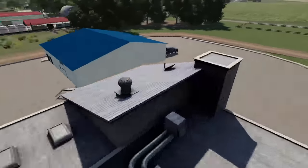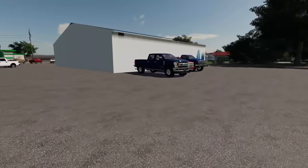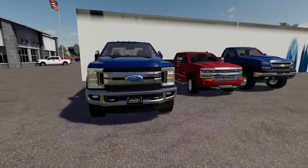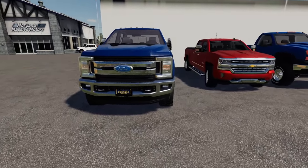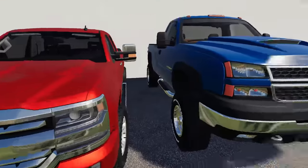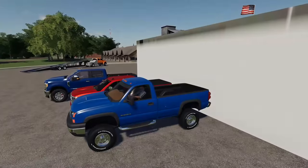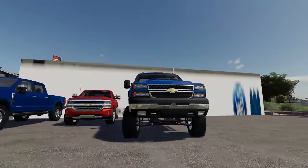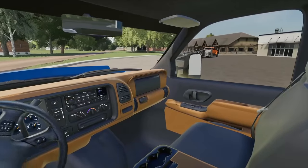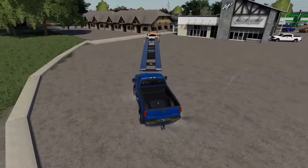Yep, there they are. I believe we got a 2017 Ford F350 — I think it's 2017, I could be wrong on the year, don't quote me. Then we got two Chevys here. We're gonna be loading those up, but first I think we're gonna load up this Chevy 1500. Oh yeah, look at this truck — I love this truck, top 10 favorite trucks of all time.